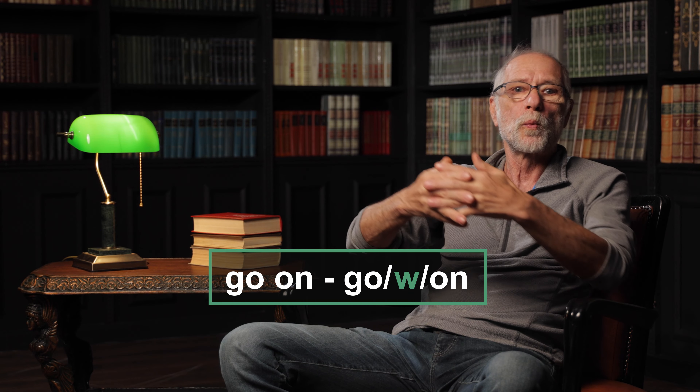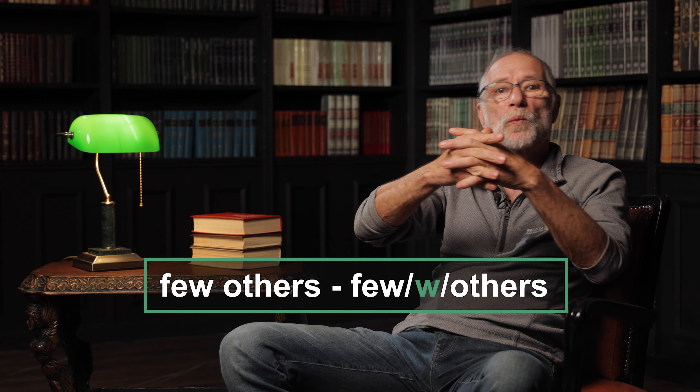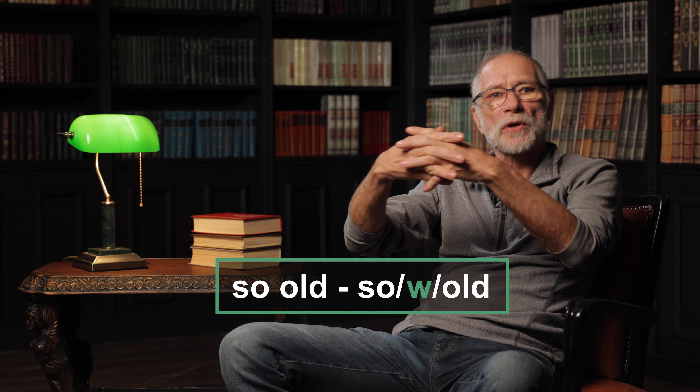That is why, to simplify our lives, we can add the sound 'w' and build a bridge between the first and the second words. In 'Go on,' we've finished pronouncing the sound 'o' and in the second we start 'o' — without a pause it's too difficult because the position of the jaw and lips for these sounds is very different. That's why it's easier to connect them with 'w': 'Go on,' 'How about,' 'Few others,' 'So old.'